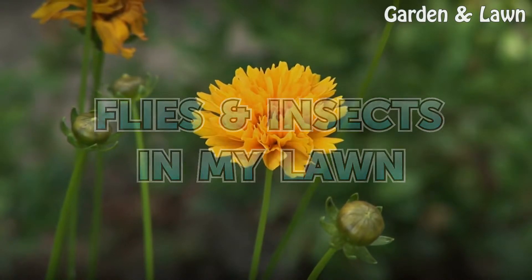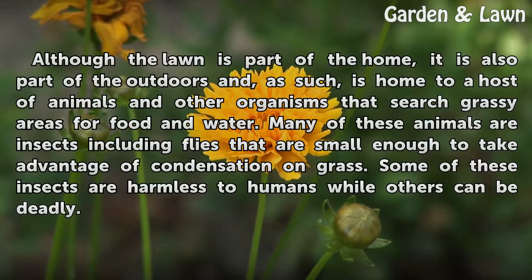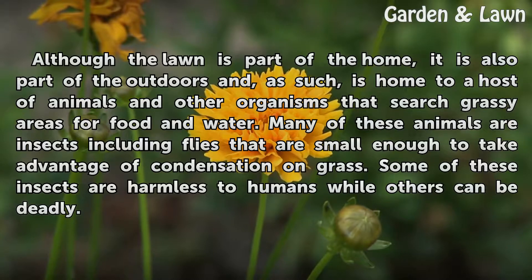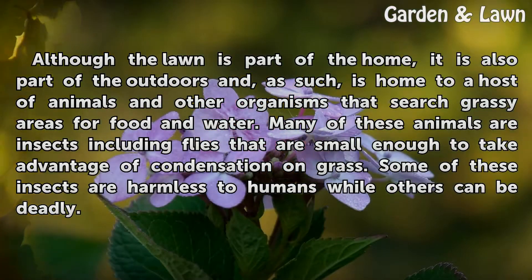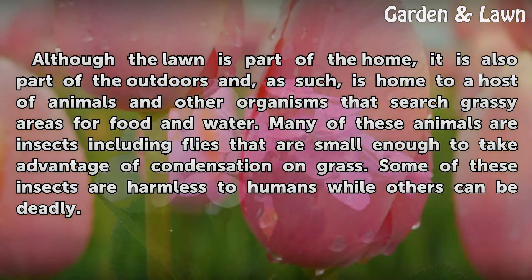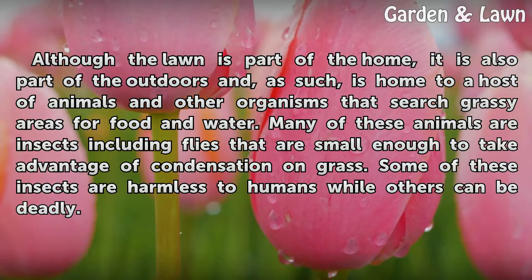Although the lawn is part of the home, it is also part of the outdoors and, as such, is home to a host of animals and other organisms that search grassy areas for food and water. Many of these animals are insects, including flies that are small enough to take advantage of condensation on grass. Some of these insects are harmless to humans while others can be deadly.